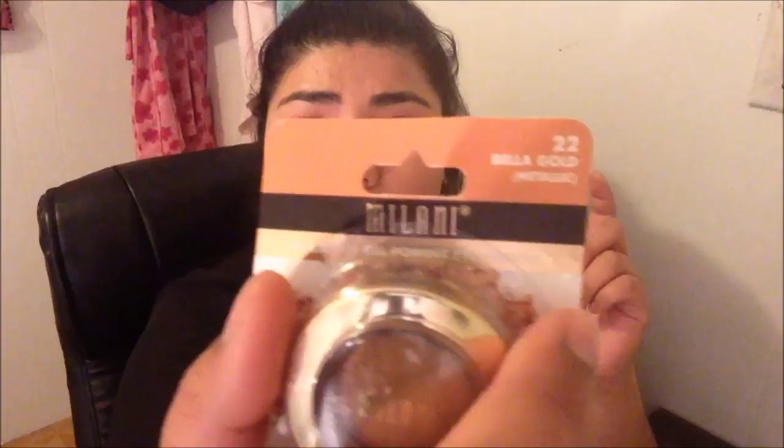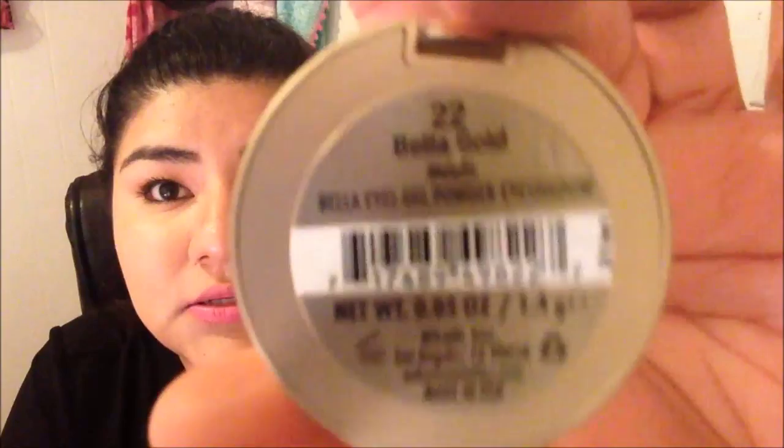Now I'm going to open the Bella Gold — color number 22 — so you guys can see it up close. This one didn't have a plastic cover over it; I don't know why the other one had plastic but anyways.